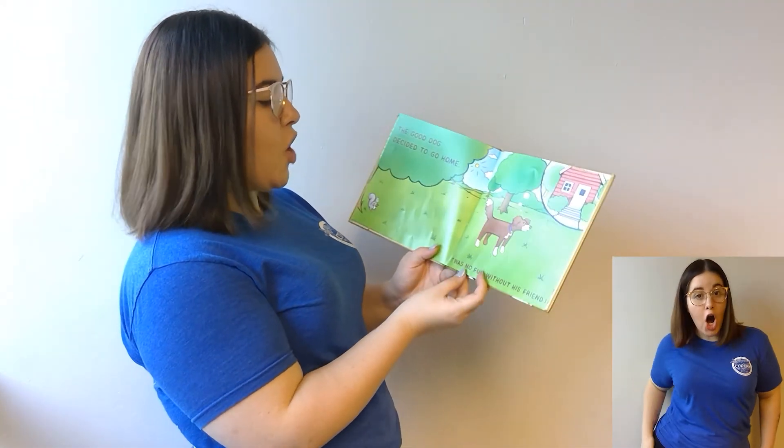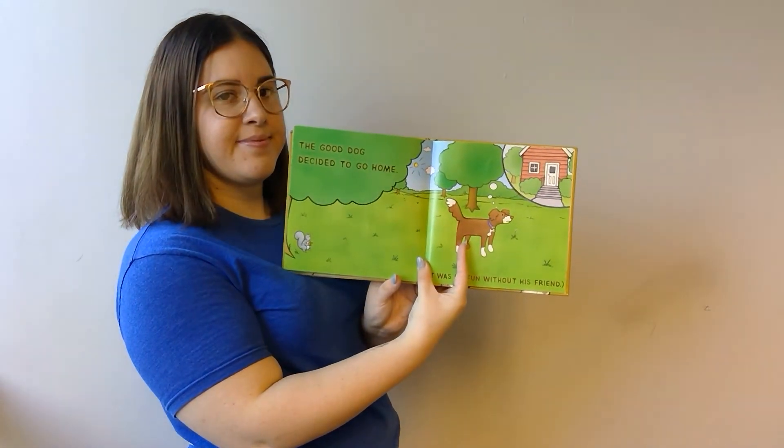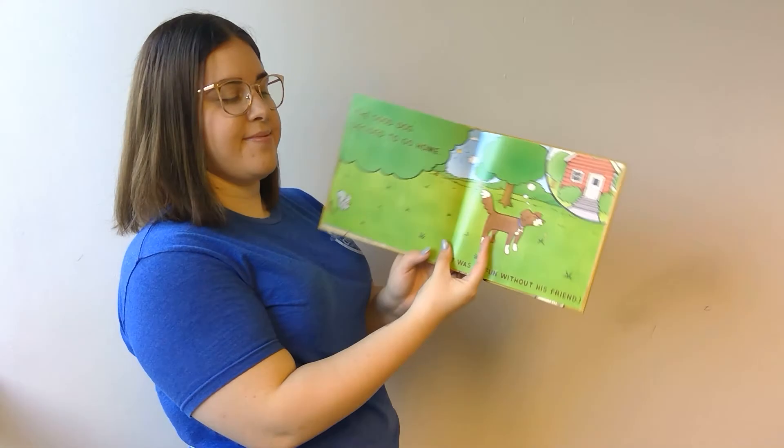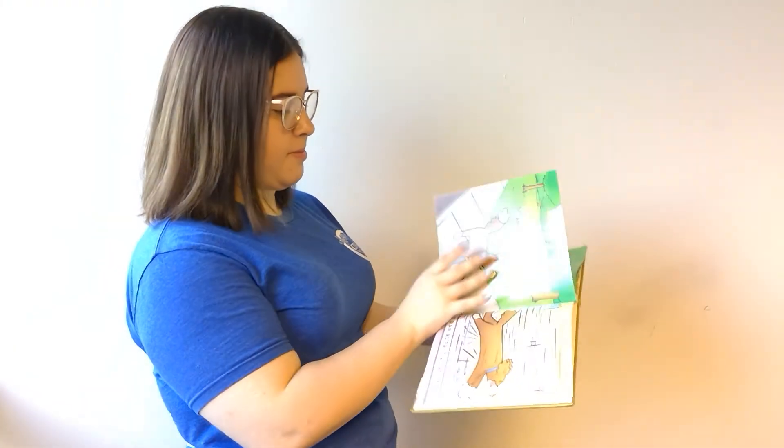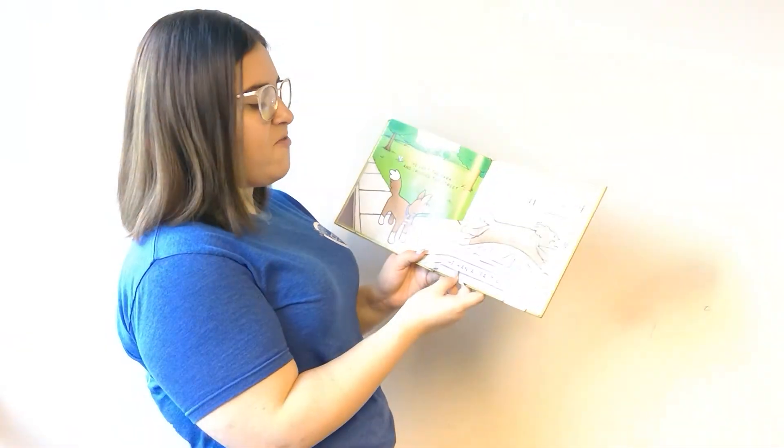The good dog did his business, but there was no friend to say 'good dog.' The good dog decided to go home; it was no fun without his friend. He left the park and crossed the street; he ran as fast as he could.